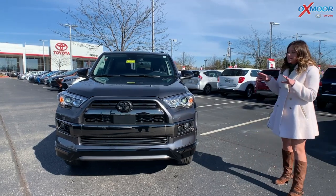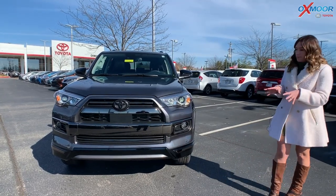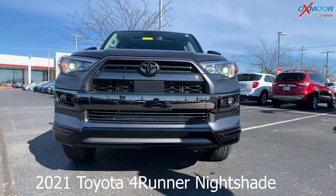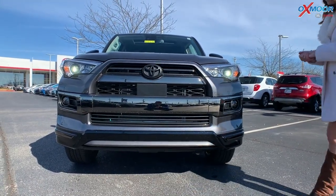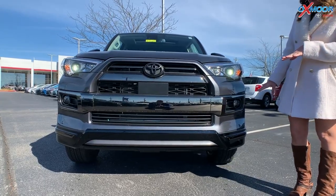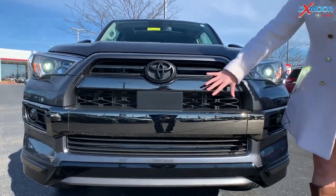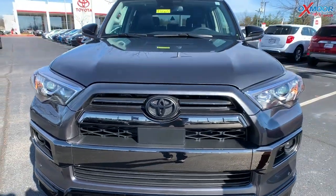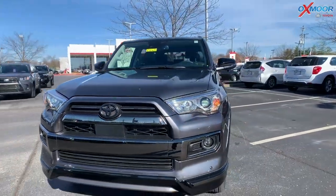This one is in the Nightshade Edition. From the front, you have LED headlights and LED daytime running lights. You've got this beautiful front black chrome grille, which is absolutely gorgeous and very sporty looking.